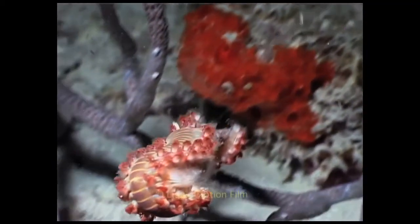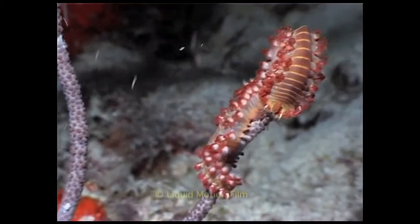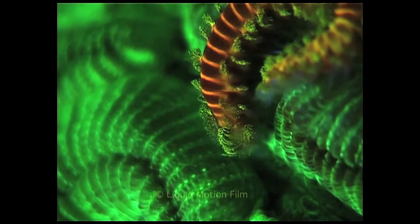Not far away, a fireworm blends with the surrounding corals. Or does he? Excited by our blue prototype, another secret is revealed as he shows us what he's truly made of.